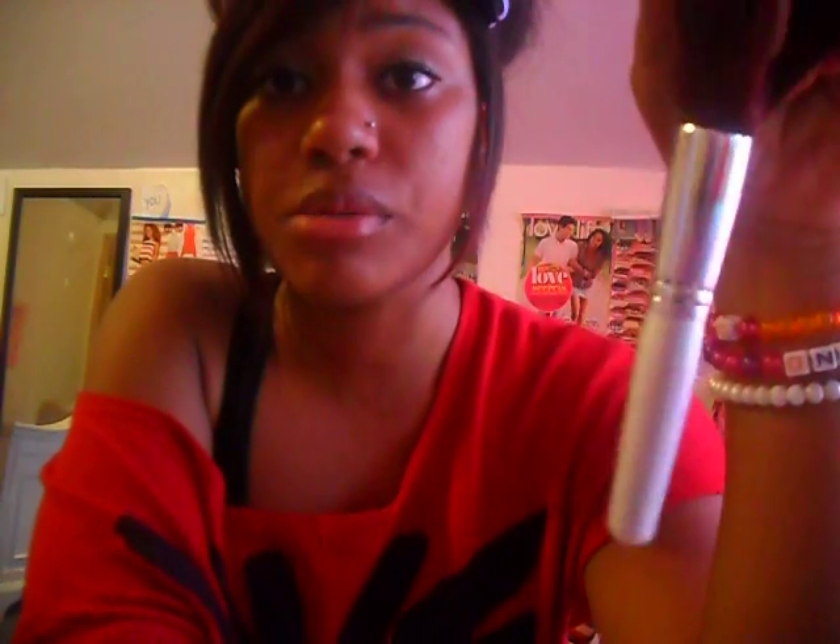Then I got this eyeshadow brush — for a dollar. And then I got this one, the ELF Professionals Total Face Brush. It has a lot of fallout, like a lot. I saw on someone's channel that if you wash your brushes before you use them, it will prevent as much fallout. So I'm going to try that — if you've tried it, leave me a comment below.